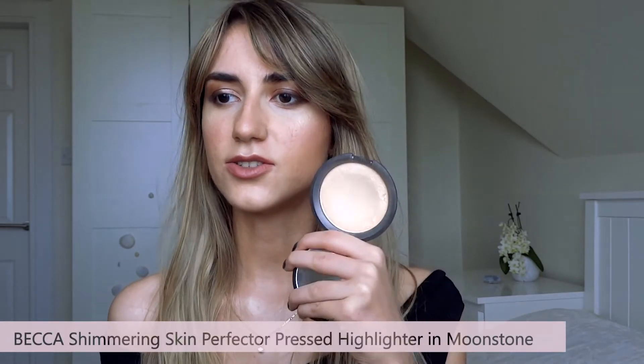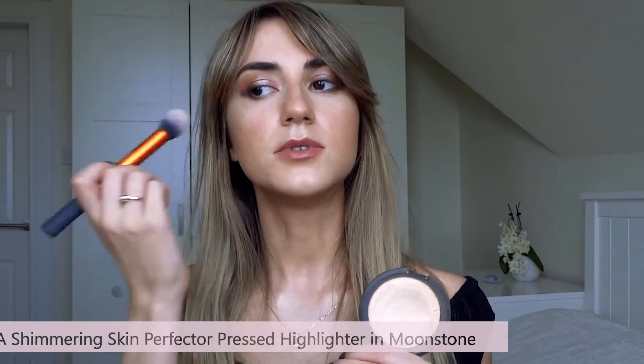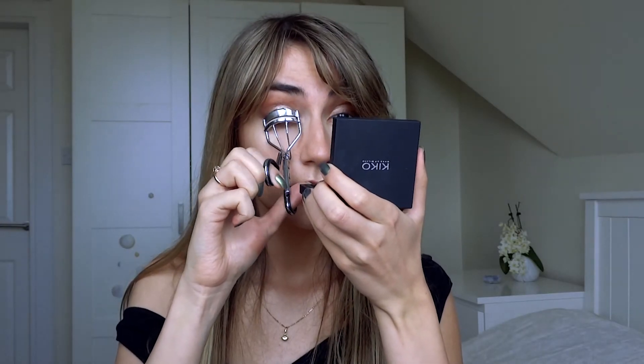For highlighter, I've already used the Becca highlighter. You can use whatever intensity you desire for a daytime look — I wouldn't go too overboard with it. You can curl your lashes, and then for a daytime look all you really want to do now is apply your mascara, and that's going to be you.